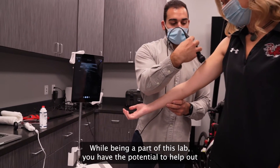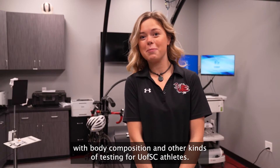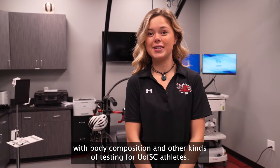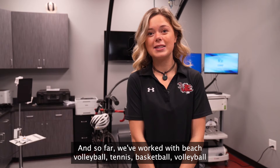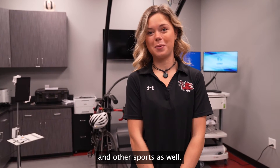While being a part of this lab, you have the potential to help out with body composition and other kinds of testing for U of SC athletes. So far we've worked with beach volleyball, tennis, basketball, volleyball, and other sports as well.